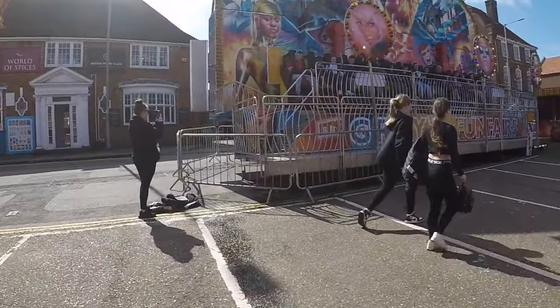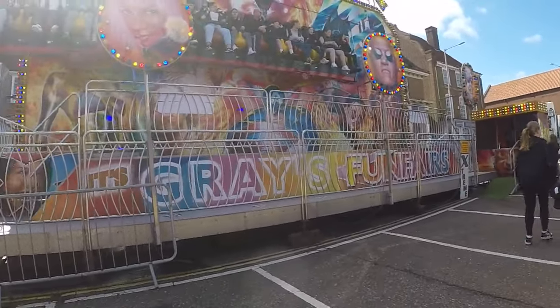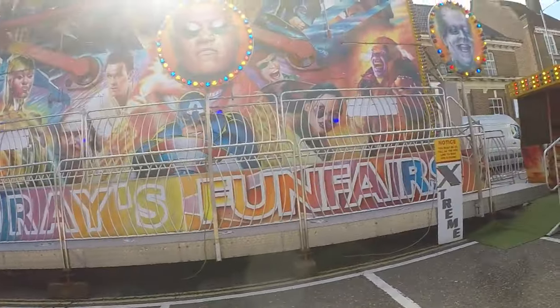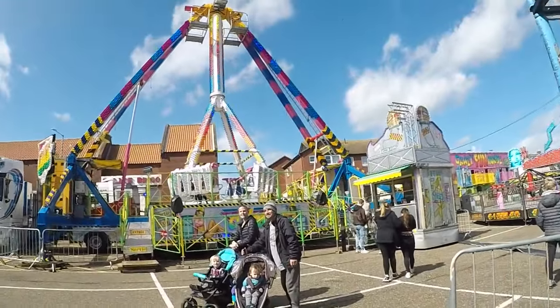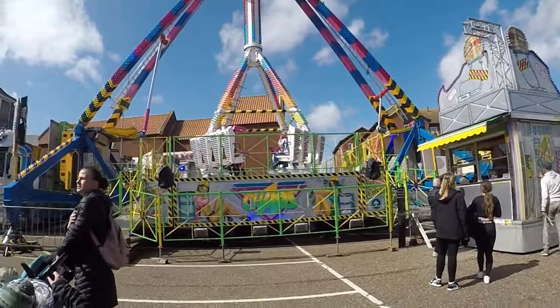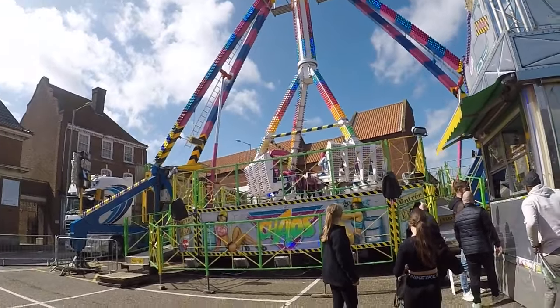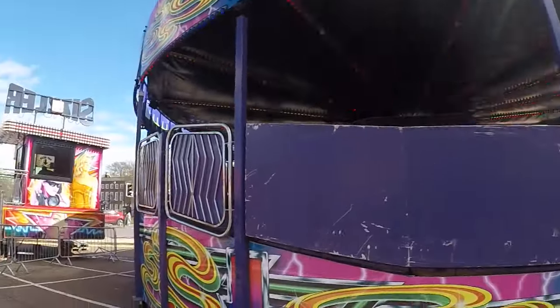Jonathan Grace Extreme is here - absolutely loaded with people, what the hell? And we've got Mark Thurston's Chaos - this was in Norwich last week. As was more exported, by the way.